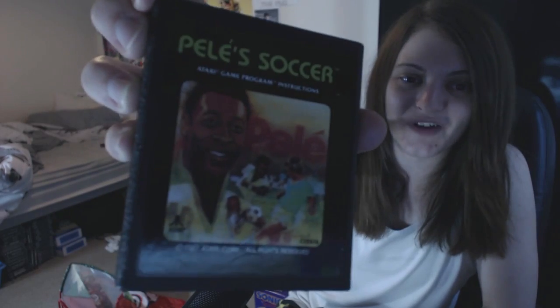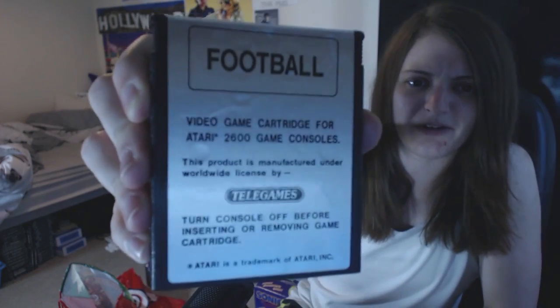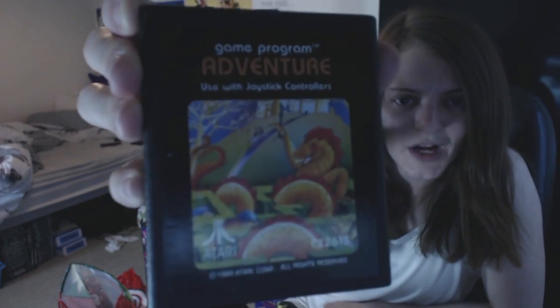I have Defender, Millipede, Pele Soccer - I'm a football fan so that is awesome, I never knew he had his own game. We have Football, which will be American football. There's one called Adventure - that looks really cool, I haven't checked that one out yet. River Raid 2 - I've actually played the River Raid games on Activision Anthology on the PS2, which is a load of Atari games on a PS2 compilation. I absolutely love that game.